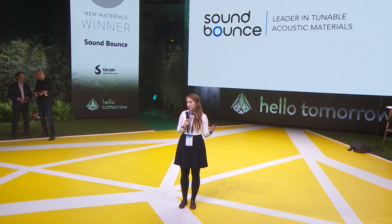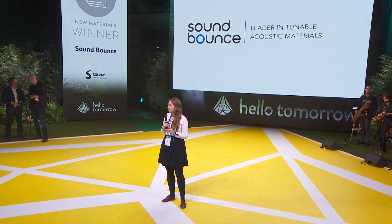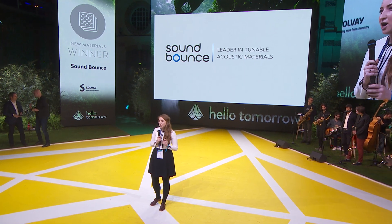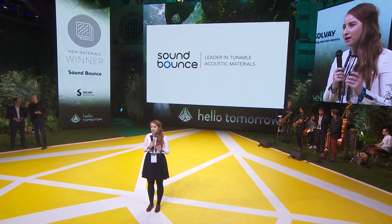We partner with companies to integrate SoundBounce into their technologies. Most of the companies that we work with have challenges around low frequency noise. Low frequency noise has long wavelengths, and so extremely thick pieces of material are required to absorb this noise. SoundBounce uses fundamentally different physics to absorb this low frequency noise, and we can do it with materials that are five times thinner. All of our customers have told us that it is a strategic advantage for them to be working on low frequency noise.